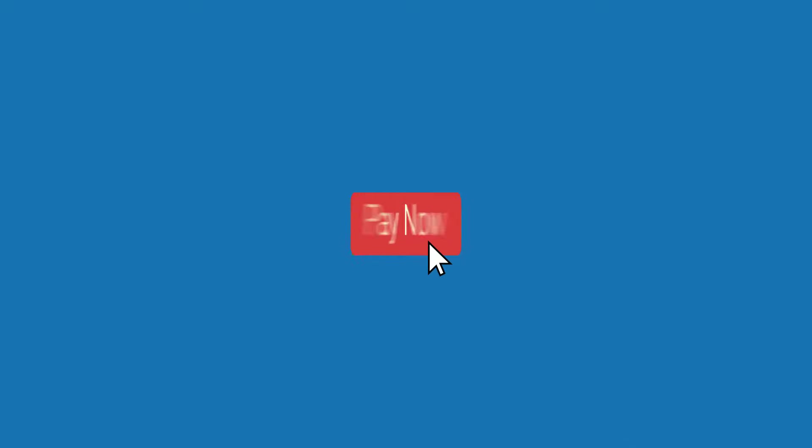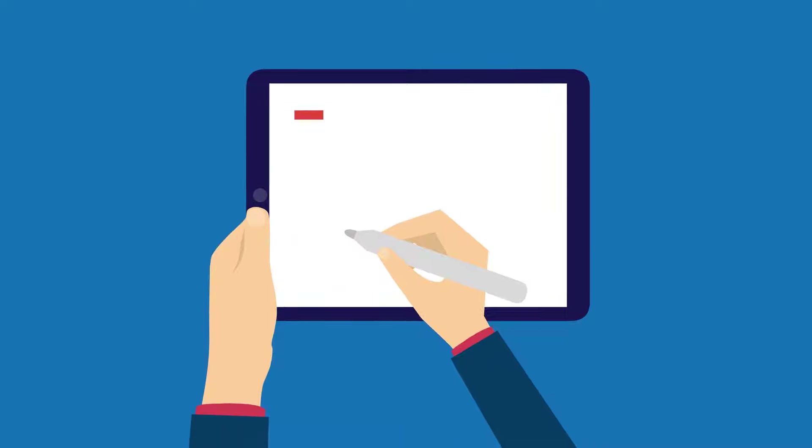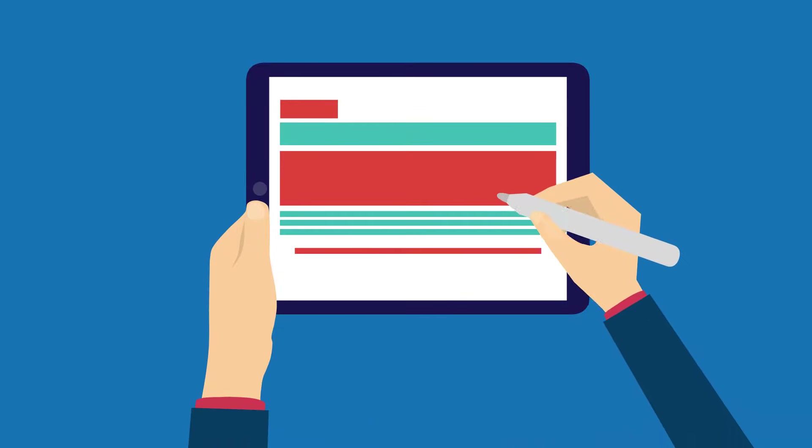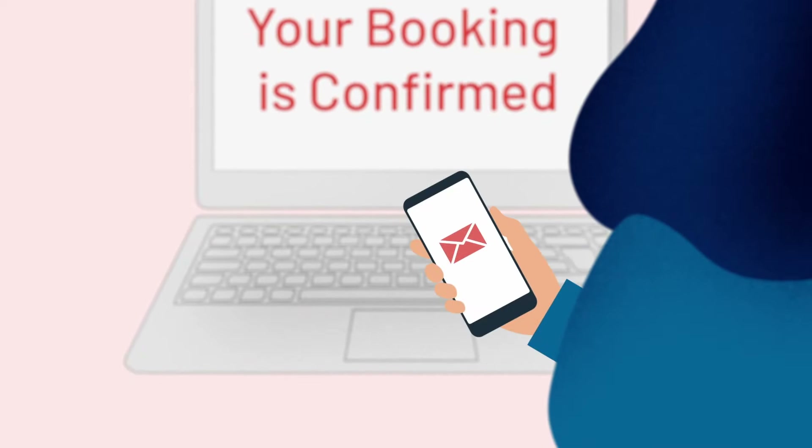Click Pay Now to use your service credit and confirm payment. Finally, review your booking and confirm you have read the terms and conditions. Easy. The details of your booking will appear on screen and confirmation will be sent to you.